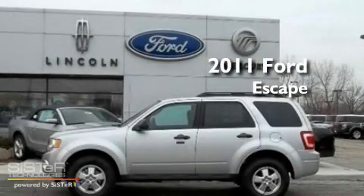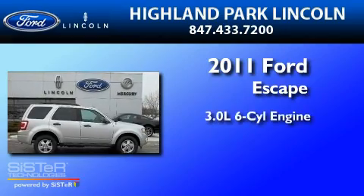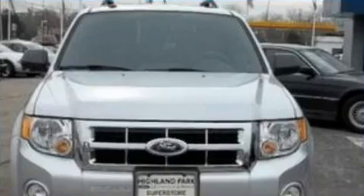This is a brand-new 2011 Ford Escape. It features a 3.0-liter, six-cylinder engine, a six-speed automatic transmission, and four-wheel drive.